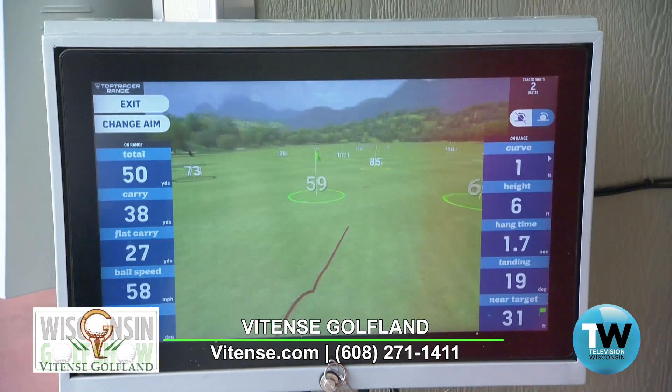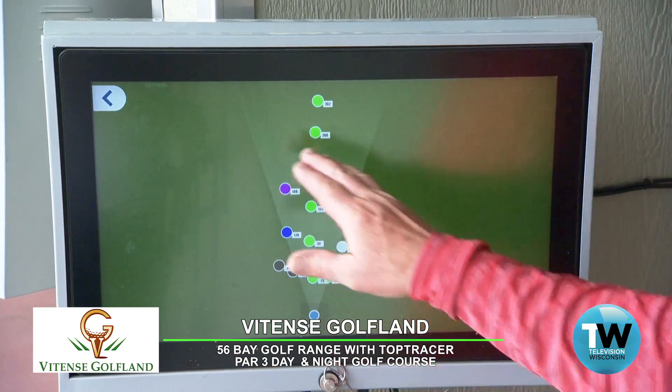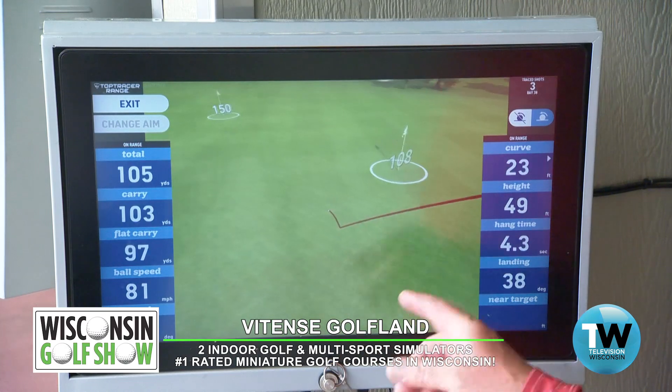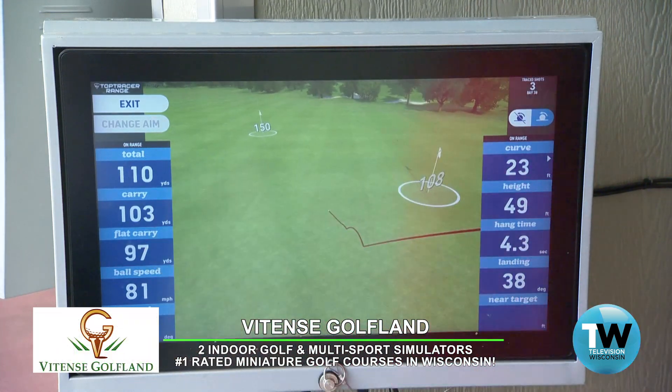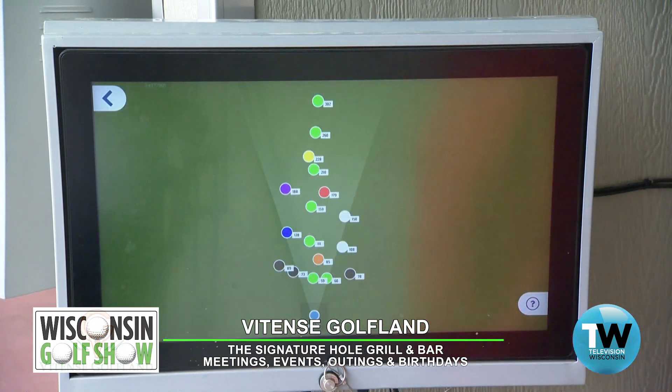There you see the animated ball flight. The entire system is GPS mapped. So we have all these different targets out there — flags and signs — that are precisely measured, which you'll see on here. These are exact measurements from all 56 bays that we have.